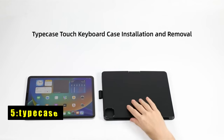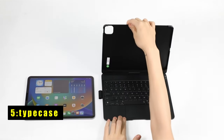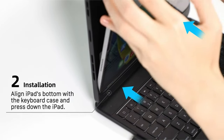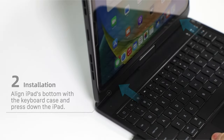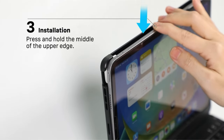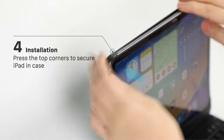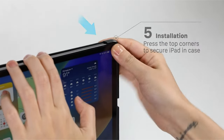At number 5 is Typecase. The Typecase for iPad Air 6th generation offers a unique design featuring a high-precision trackpad, allowing you to navigate your iPad in innovative ways. With this case, you can effortlessly edit documents, browse the web, and create presentations with exceptional speed, enhancing your productivity.